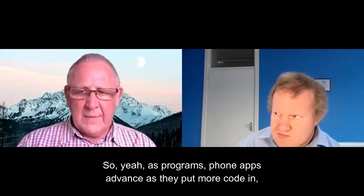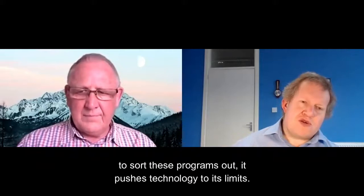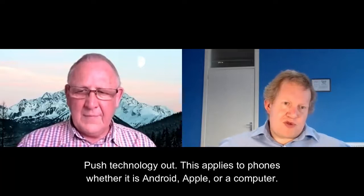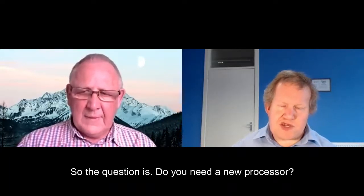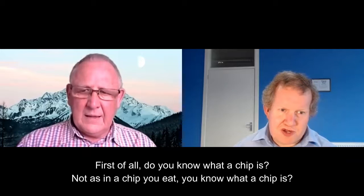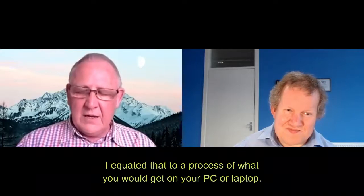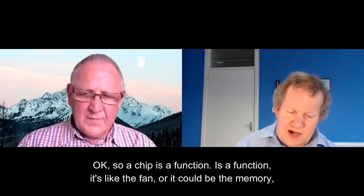As programs and phone apps advance, it pushes technology to put more code in, build these programs out, pushing technology to its limits. This applies to phones — Android, Apple — or PCs. So the question is, do you need a new processor? Well, first of all, do you know what a chip is? It isn't a chip you eat. So a chip is a function.